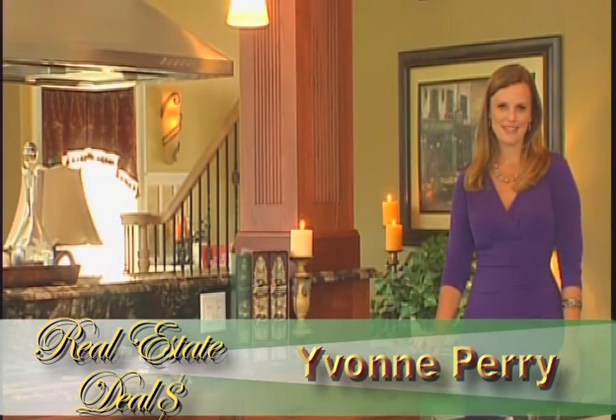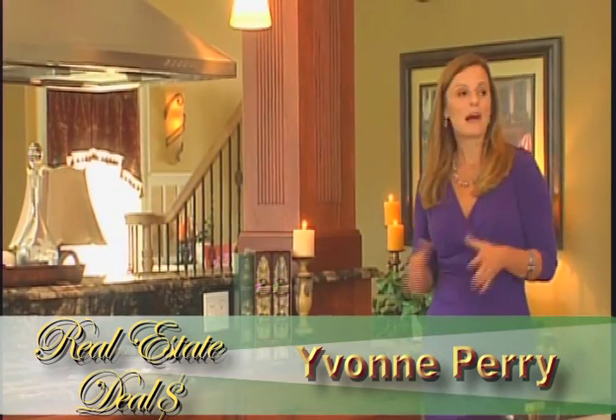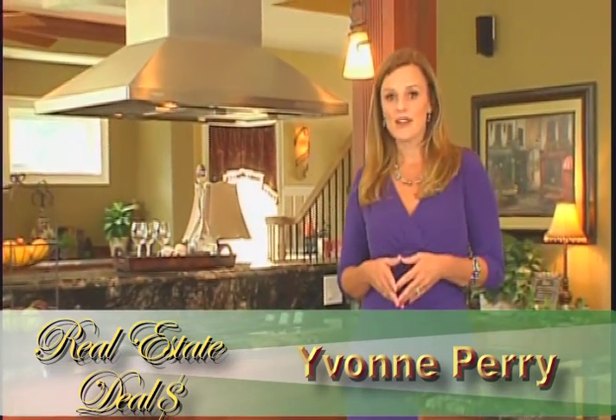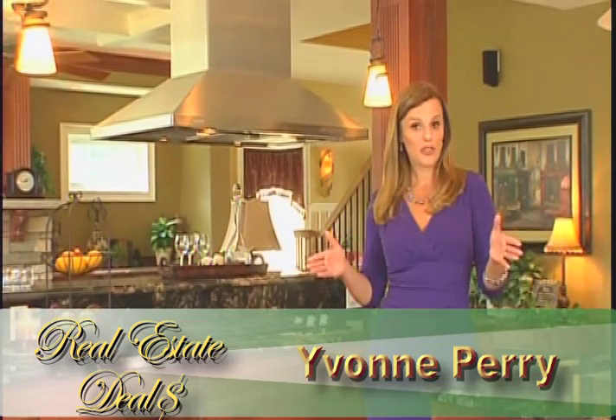Hello, I'm Yvonne Perry. I'm coming to you today from a stunning home that is being featured in this year's Saratoga Showcase of Homes, a three-weekend event that begins on September 17th. This lovely house is located in the Lynx in Wilton, and it was constructed by Waldron Builders.